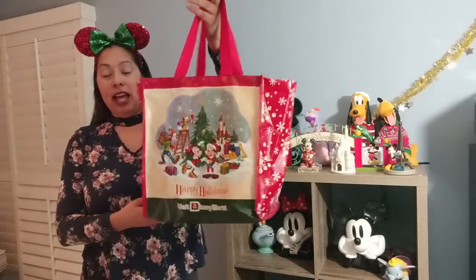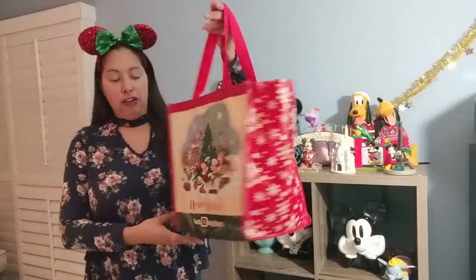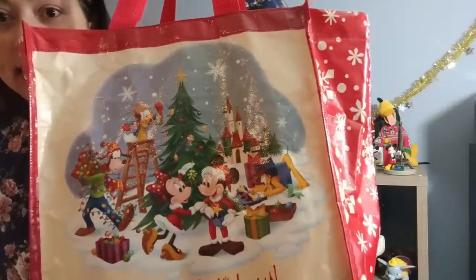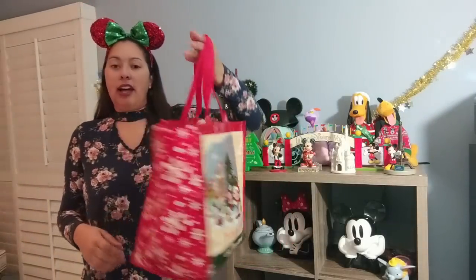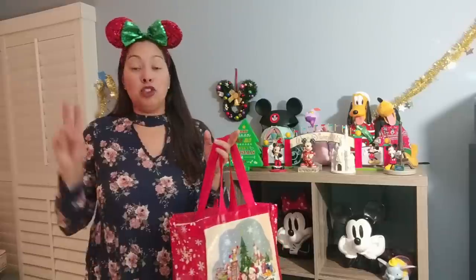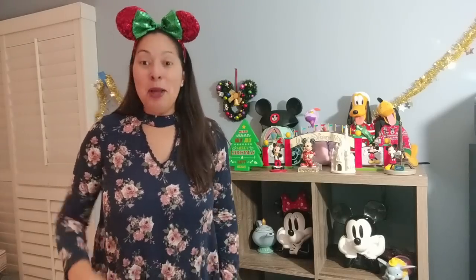The very first bag is a Christmas tote I got in 2017 — a Happy Holidays Walt Disney World tote bag. It has the entire gang on the front, just a fun festive bag for the holidays. I received this one for free from a subscription box. I also previously purchased the Disney tote bag from the previous year but gave it to my parents, so I don't physically have it.